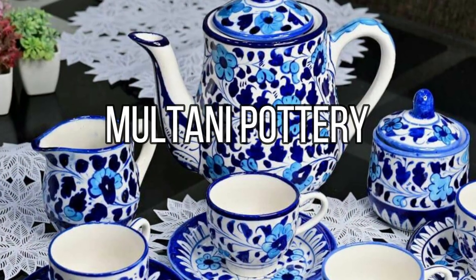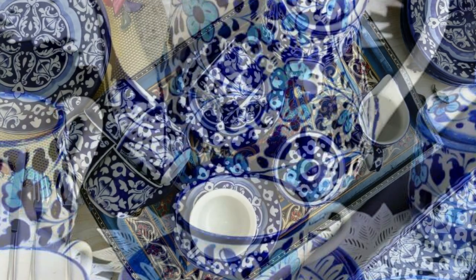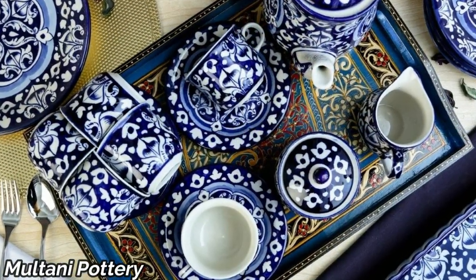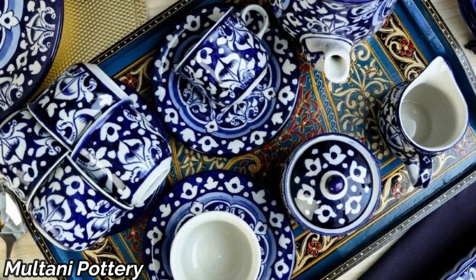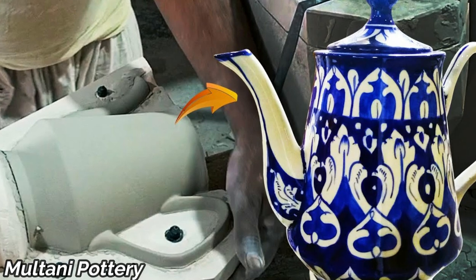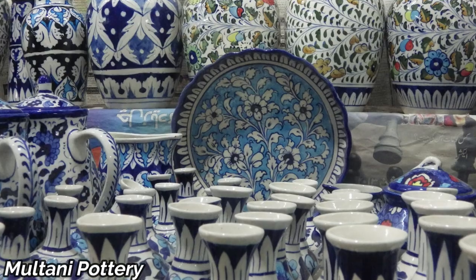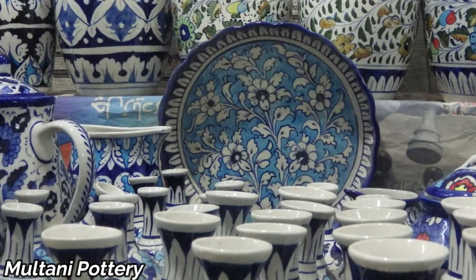Moving on to Moltani pottery, we uncover the secrets of this ancient art form. Multan, known as the City of Saints, has a pottery tradition dating back centuries. Its distinct blue and white pottery showcases the region's cultural heritage and artistic finesse.